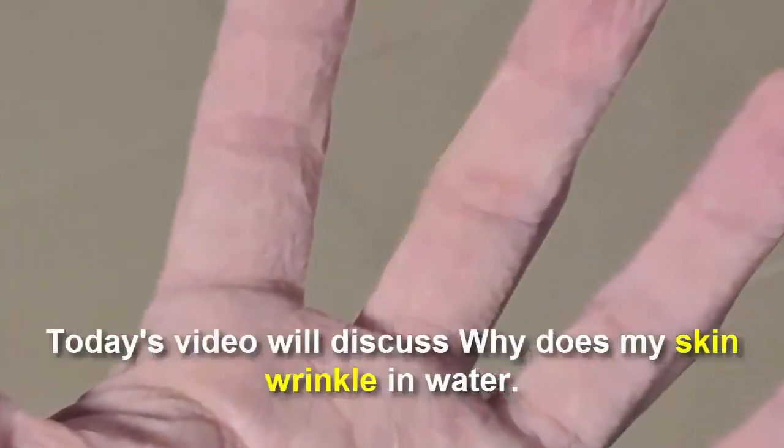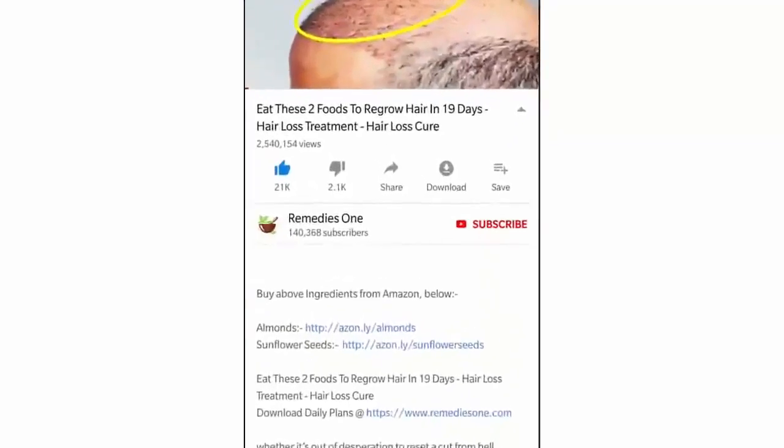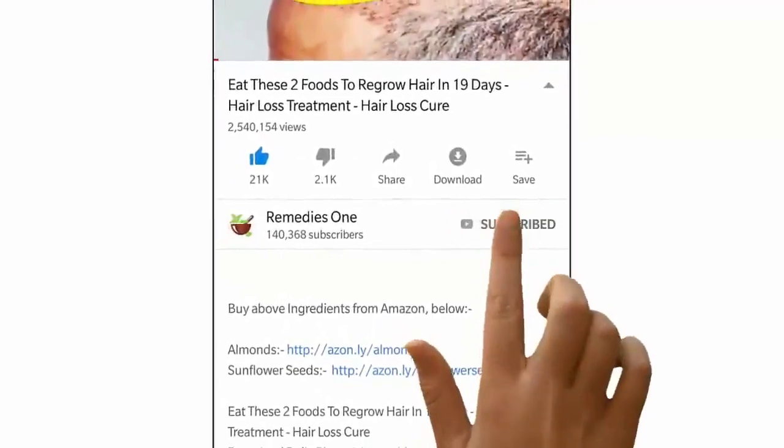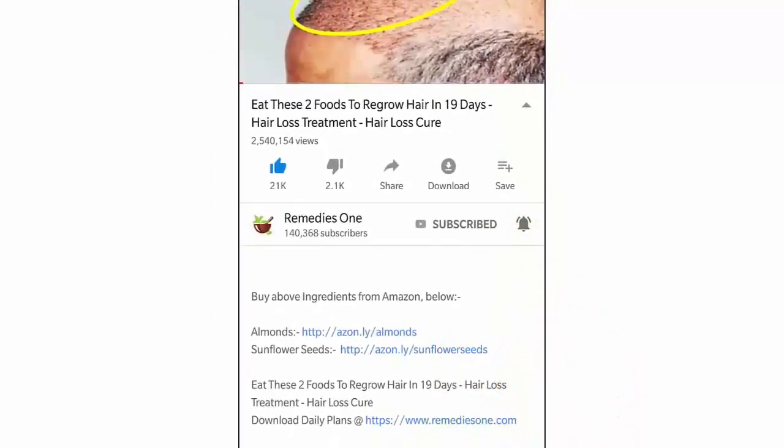Today's video will discuss why your skin wrinkles in water. Before you watch this video, please take a moment to subscribe to our YouTube channel by clicking the subscribe button, then tap the bell icon so you'll be the first to know when we post new videos daily.